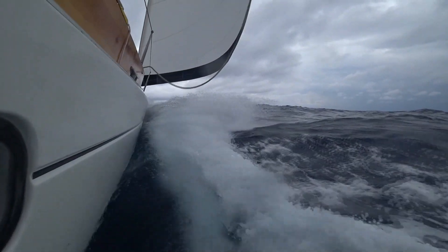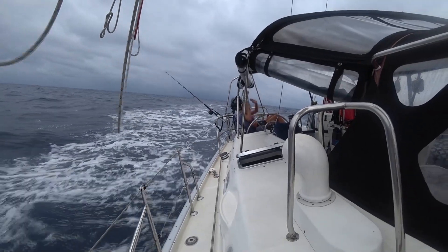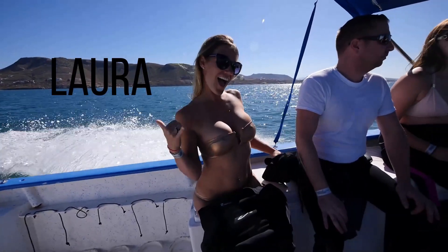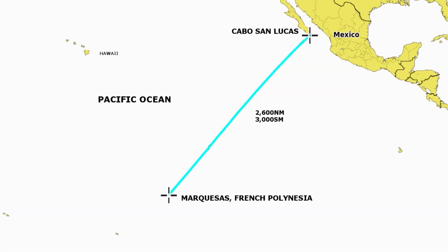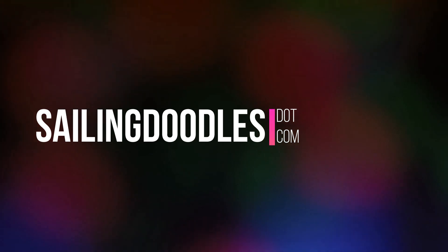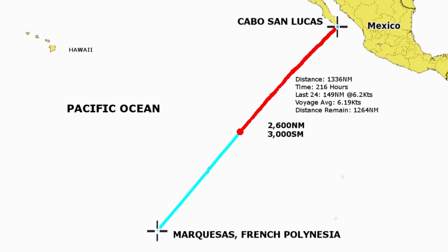It's day 10, sort of. It's kind of not yet day, but day 10. Not every day is perfect on a long crossing, and this was one of those days.